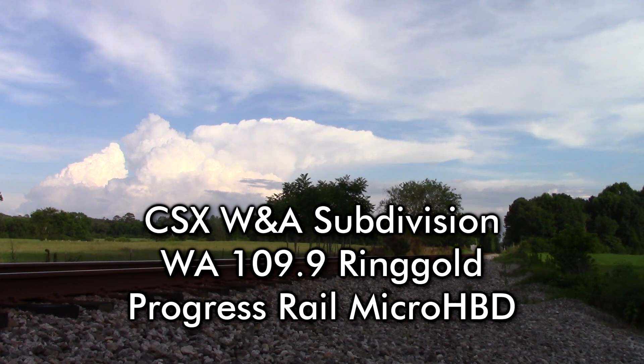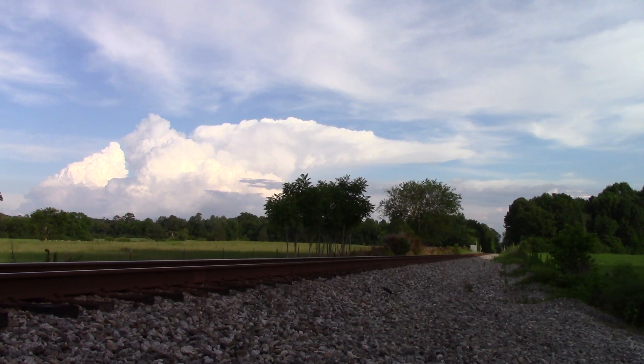CSX Equipment Defect Detector, mile post 109.9. No defects. No defects. Total axle 16. Train length 191. End of transmission.